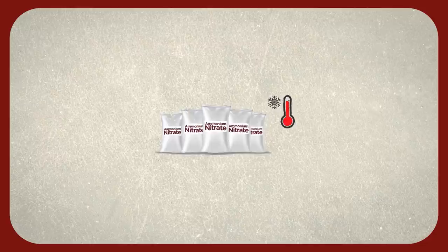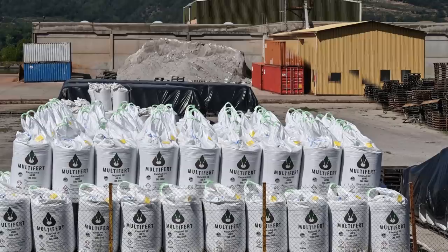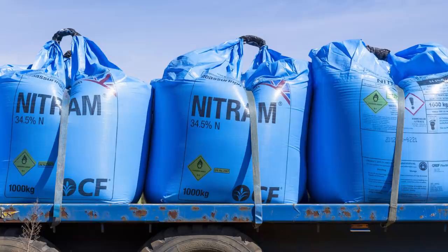In general, ammonium nitrate needs to be stored in a cool, air-conditioned area in sealed bags and in limited quantities. You shouldn't store it in a big pile — storage must be no bigger than one metre. Because of its explosive properties, many countries have tight regulations on how it is stored.